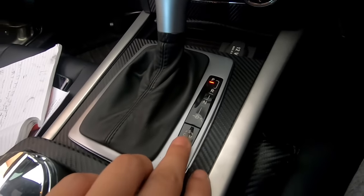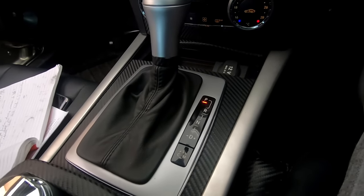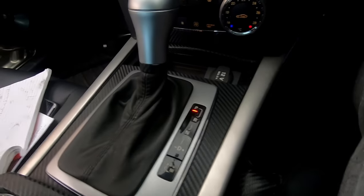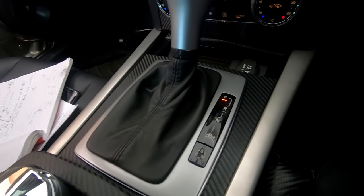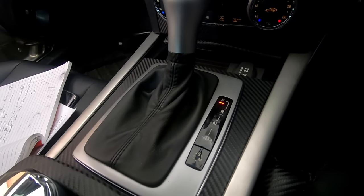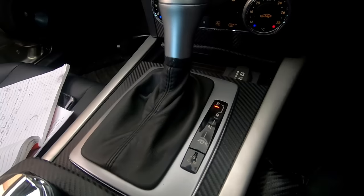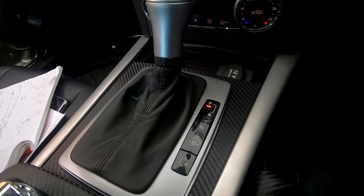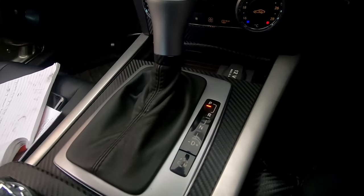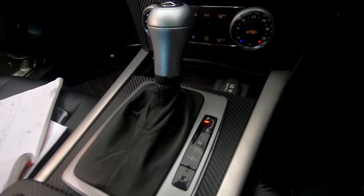When you go into sport mode, your suspension gets stiffer and your car lowers in order to give you that sportier feel. I believe this is only for the AMG package model, so you have to have the AMG option added to your vehicle. That way when you go into sport mode you will actually feel these differences — it's quite amazing how it feels.